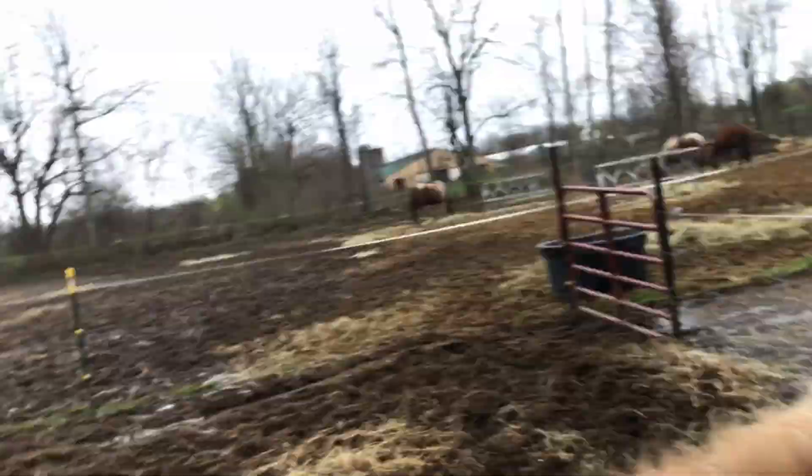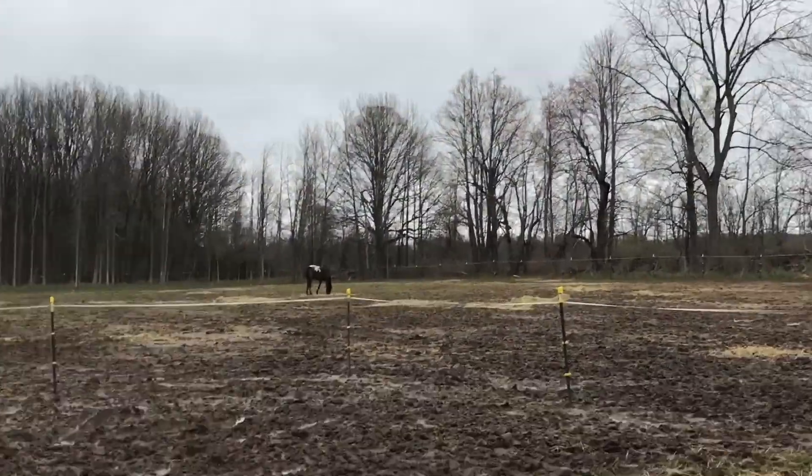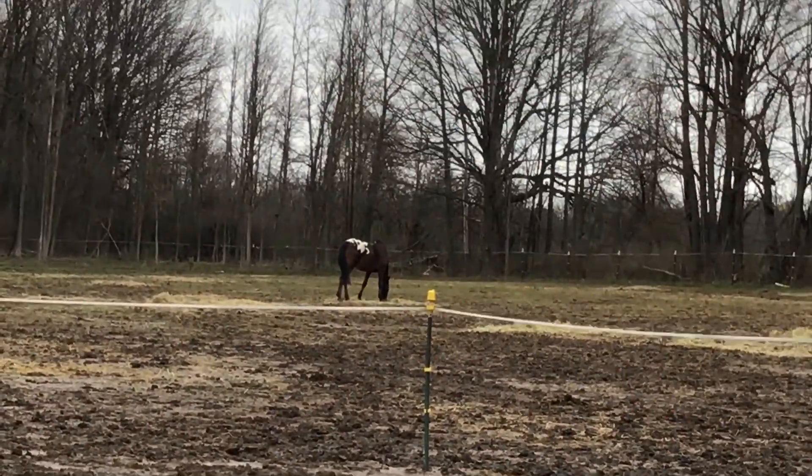I literally just cleaned out this entire shed and made it beautiful, and just scrubbed out all the waters. So that means work is done for now. And as soon as my horse out there is done eating, I can play with her.